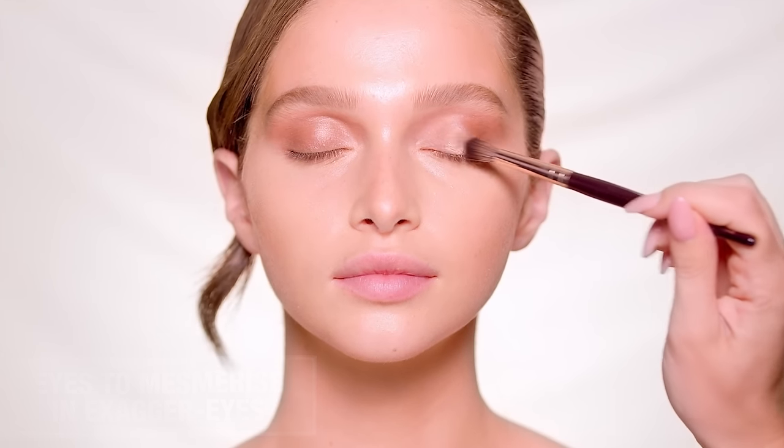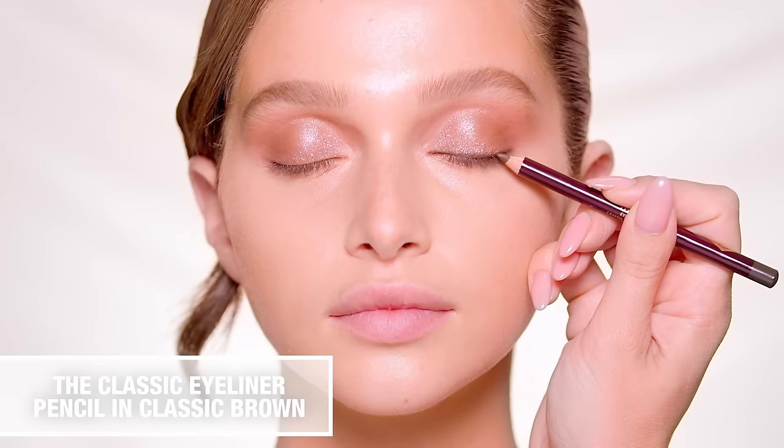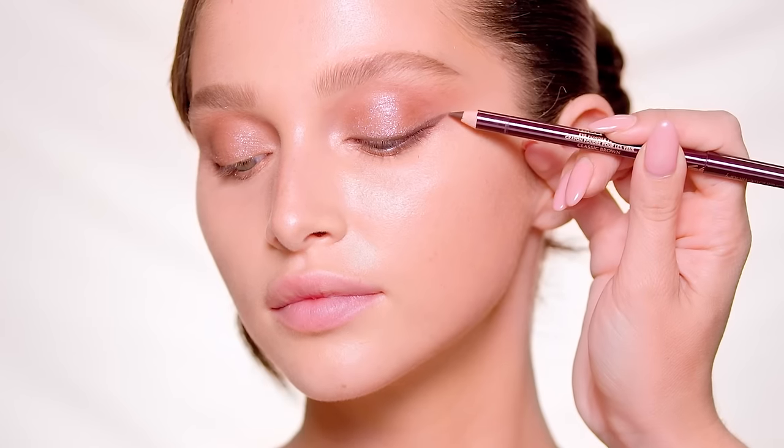Then tap the Smoothing Eyes to Mesmerize in Exaggerize over the center of the lids to catch the light. Define the outer lashes with a subtle feline flick using the Classic Brown liner, and finish with Pillow Talk Push-Up Lashes for a 24-hour vertical lift effect.